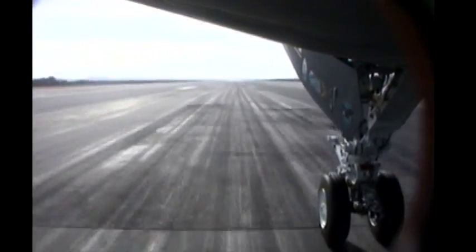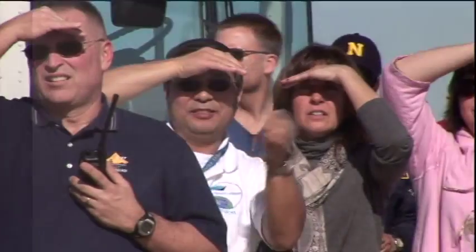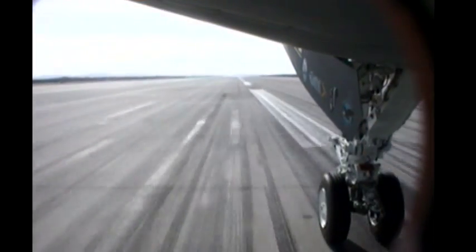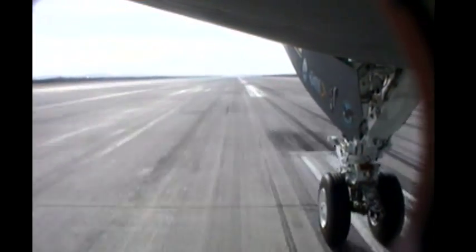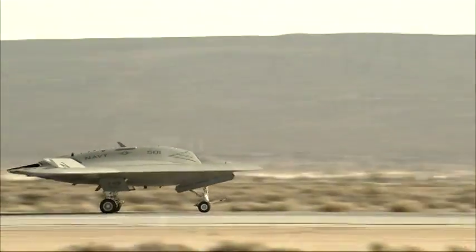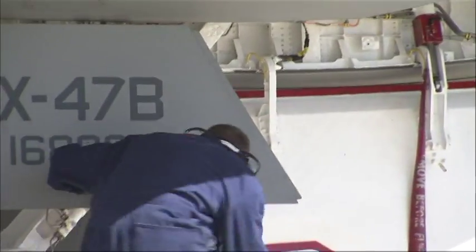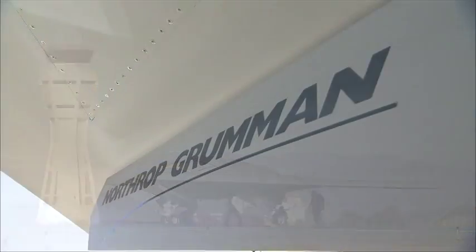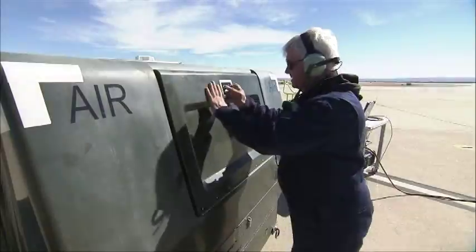The men and women down at Rancho Bernardo, El Segundo, Palmdale — we watched an aviation first for them. In spirit, they were here. I'm really proud to be part of a culture that has a we-can-do attitude. With first flight in the record books, the UCAS-D team now turns with confidence to building a record of credibility, durability, and reliability for the X-47B.